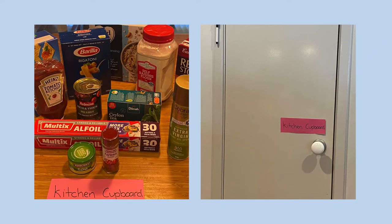Cans, pasta or boxes of food can usually go in the cupboard.